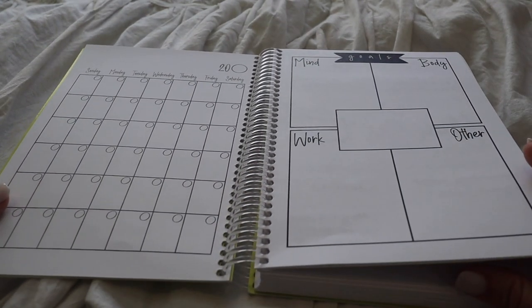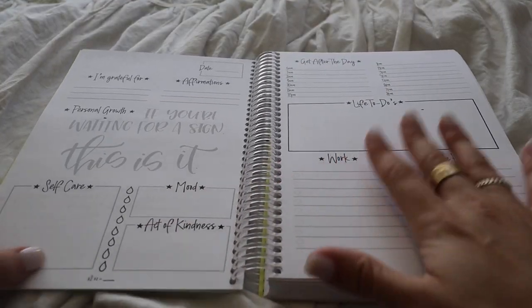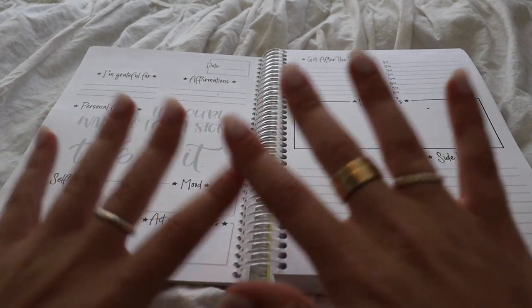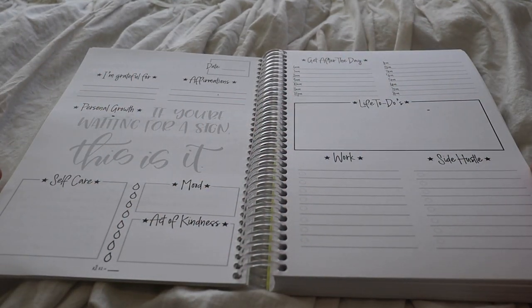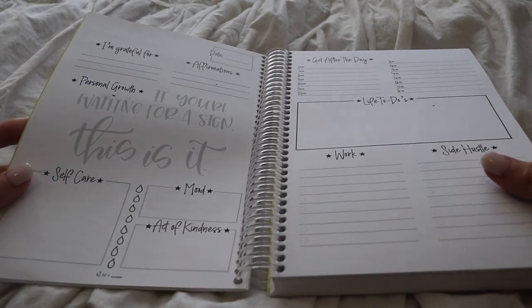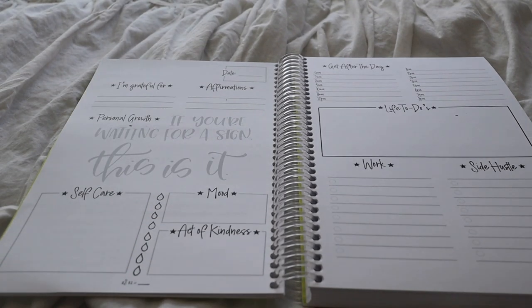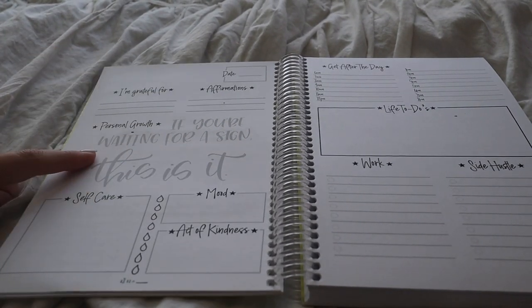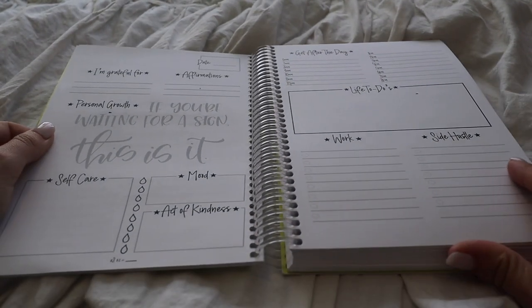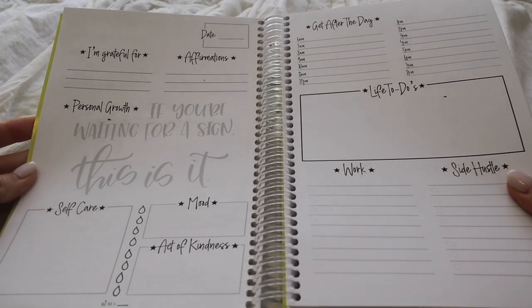Then you get into the first daily page. I've already done a couple of pages so we're going to skip to the next blank one. One of my favorite things is waiting until the next morning to see what today's saying or quote is on the personal growth section. Today's is: 'If you're waiting for a sign, this is it.' I also curated every single one of these — so these are all very me quotes, things I think you guys will really like. This is what the blank page looks like.